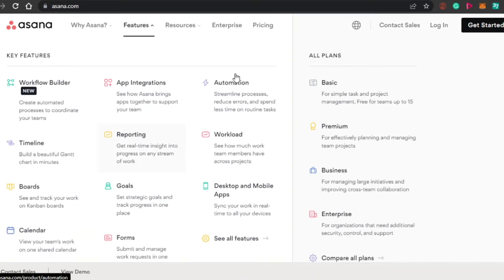It becomes really easy for you to manage different things. You can see right here these are the different features: boards, goals, forms, calendars, and a desktop and mobile app is available. We have automation and app integration as well. So you can simply sign up for any of the plans on Asana.com and start managing yourself better.